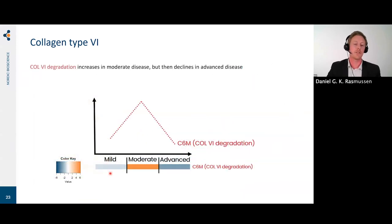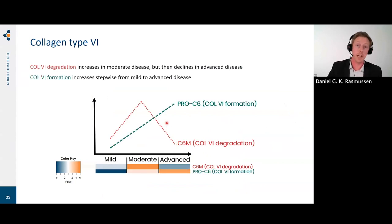We looked at patients stratified into mild, moderate, and advanced disease. Collagen type 6 degradation was low in mild disease, increased in moderate, and declined again in advanced disease. Looking at the collagen type 6 formation marker, on the other hand, it increased from mild to moderate and from moderate to advanced. This really shows that there is a differential turnover of collagens during disease progression.